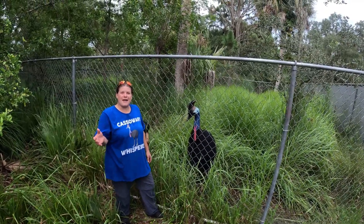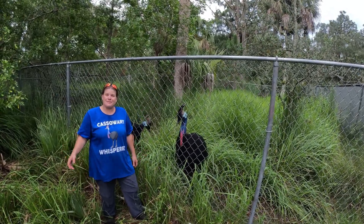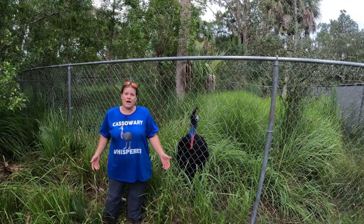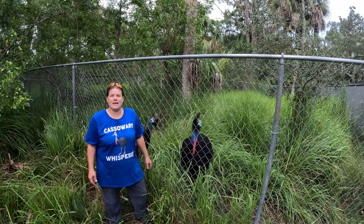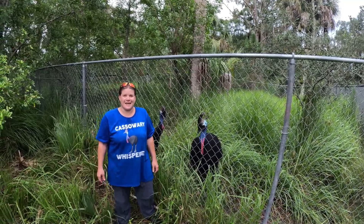Hey guys and welcome to Murder Bird Monday! I'm your host Jessica, the Cassowary Queen. Our sponsor today is Amanda Rolinski from Riverview, Florida — she purchased a shirt off our cassowary wish list, and you can too. Check out those links in the description, don't forget to hit those like and subscribe buttons, and let's get started — I've got some great stuff for you guys today.